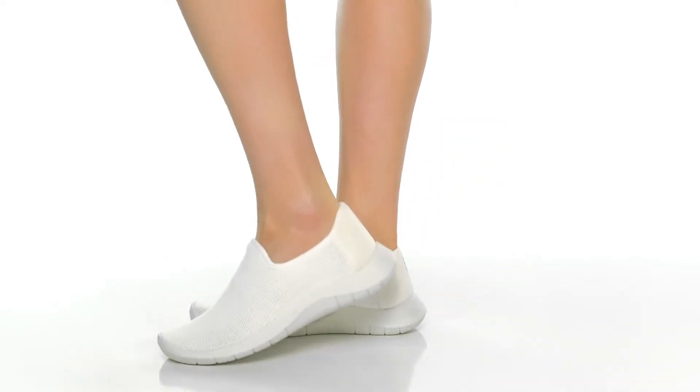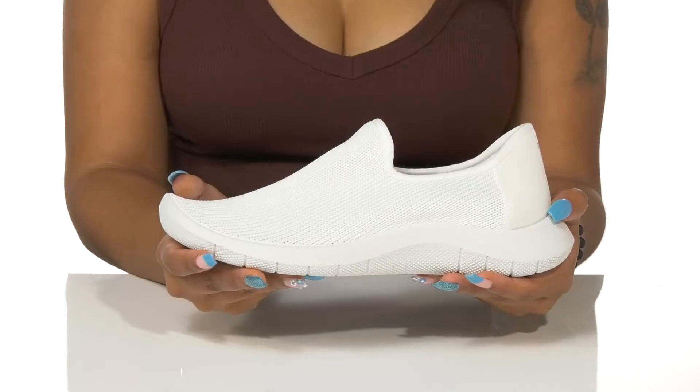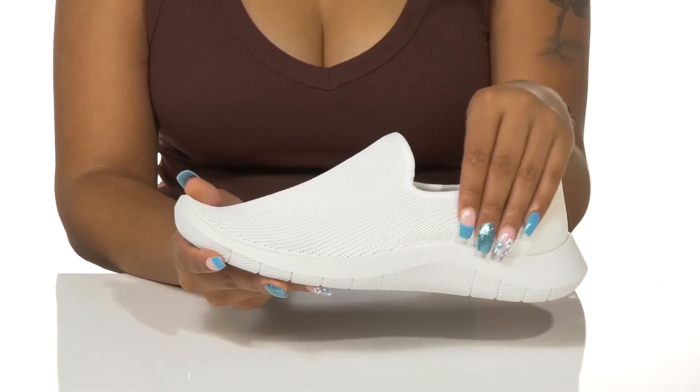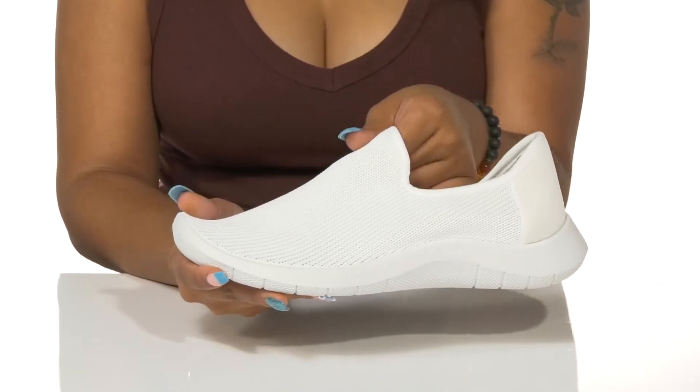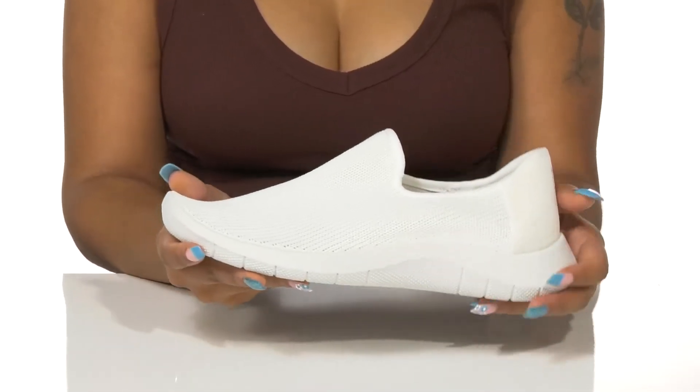Get the perfect warm-weather knit look with plenty of comfort in the Arcopedico Gaia shoes. This upper is super breathable, perfect for keeping you nice and cool on those hot summer days. It's also very flexible, giving you a lot of ease of wear.